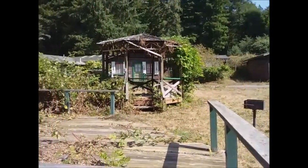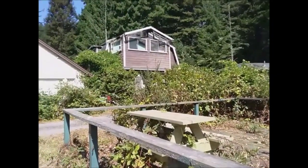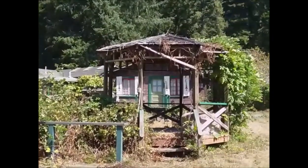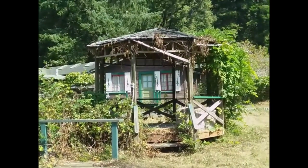I wonder what's going on with this place. It could just be that nobody's checked in at this time, but some of these buildings do look like they haven't been used in a bit. I love the little redwood trees on the front there. It's pretty cool.